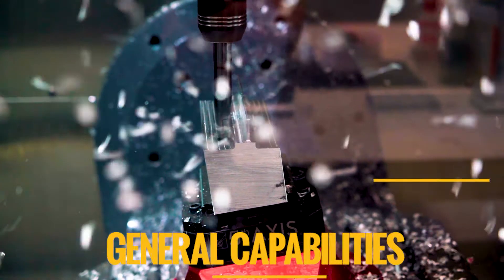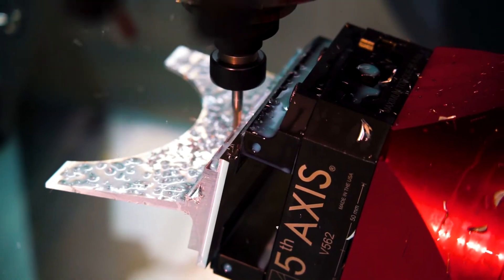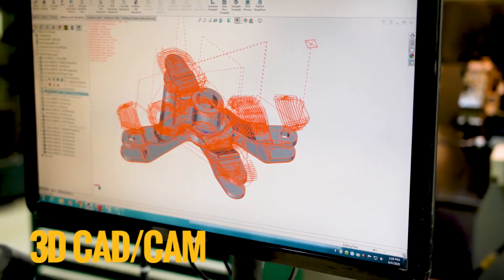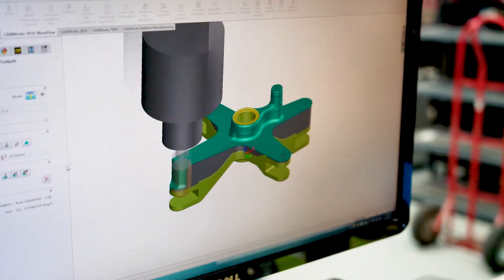AirCore Aviation's broad range of machining equipment has been selected to deliver high accuracy precision parts and components. Our experienced machining capabilities include 3D CAD modeling, CAM programming, and fixture design and setup.